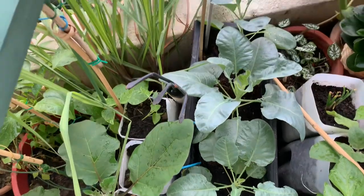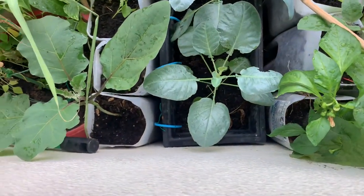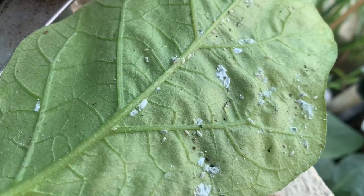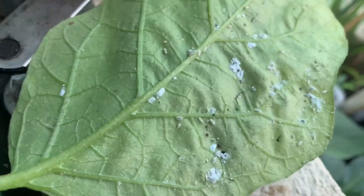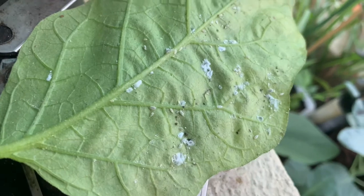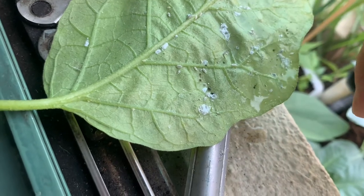Upon spraying these repellents, what I've found is that the mites get suffocated, but they don't die instantly. On the first day of discovering the mites, I used it almost every three hours and finally had to get rid of them. I would recommend you use this spray every day until the entire mite colony is totally wiped out from your garden.